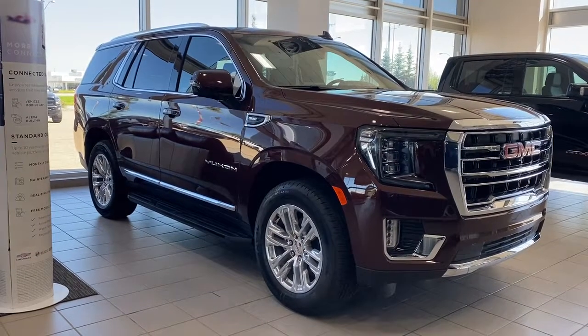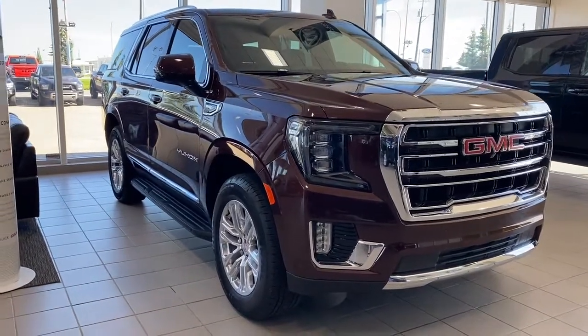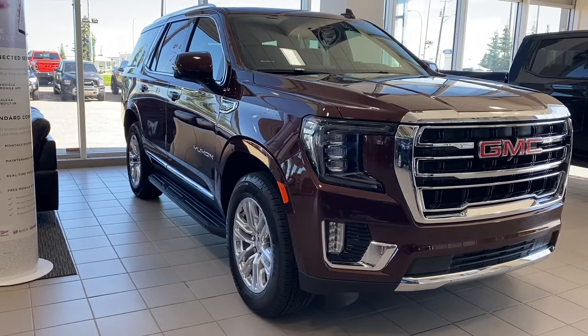So come take a look at the 2022 GMC Yukon SLT, or you can visit us online anytime, anywhere at wolfgmcbuick.com.